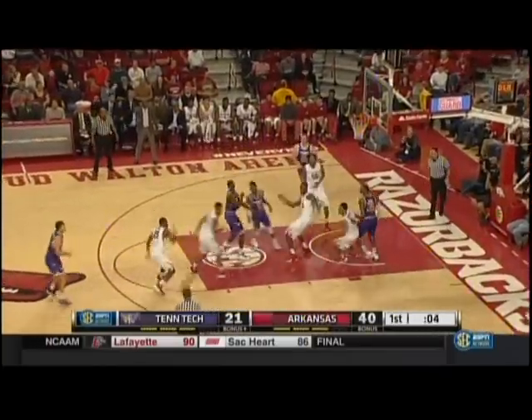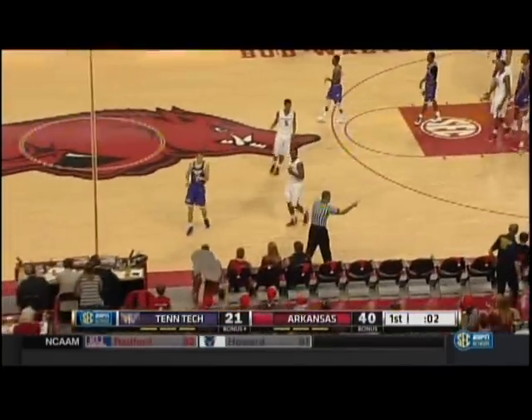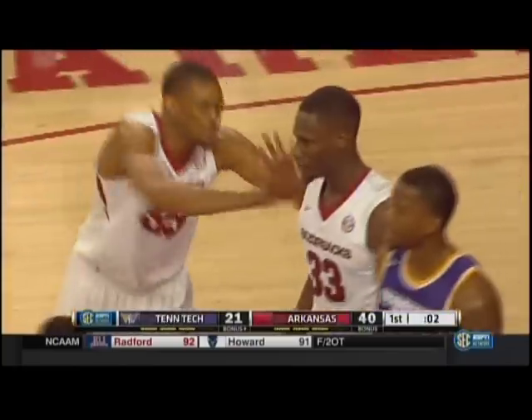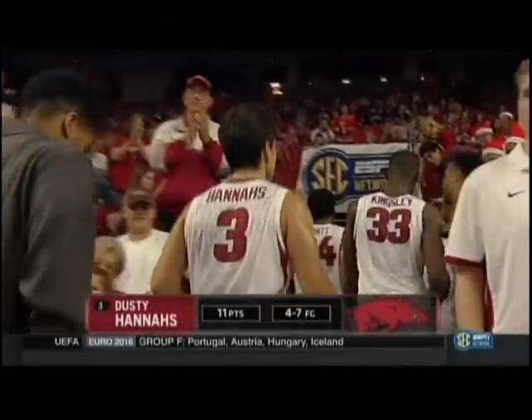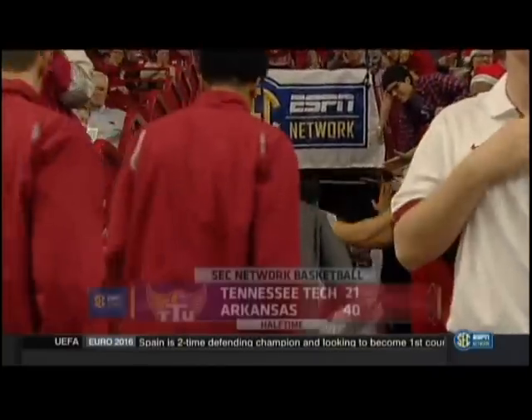Lawrence Rowe drives it inside and it's blocked. The story of the first half for Arkansas has been their big man, Moses Kingsley. Up next, the network studio with the State Farm Halftime Report.